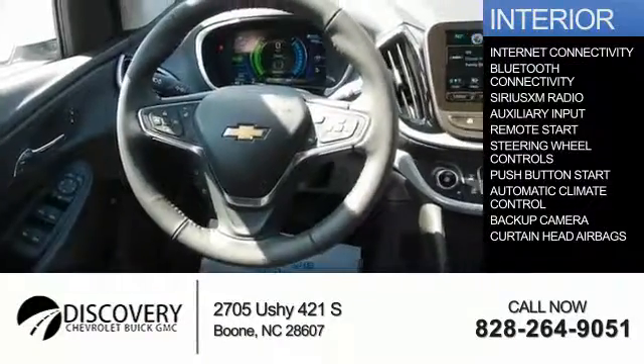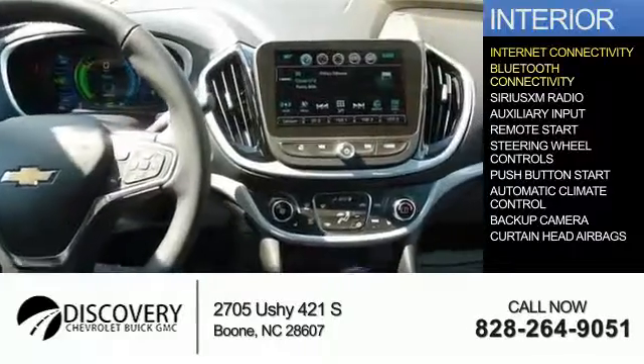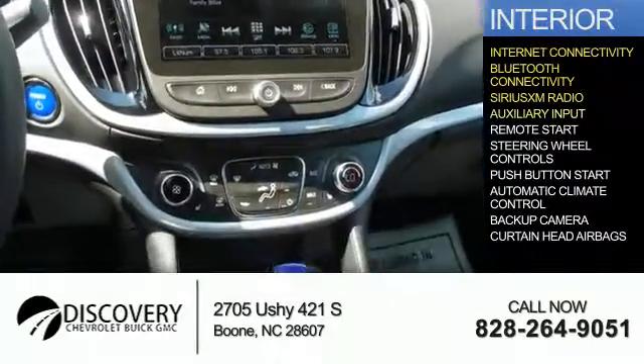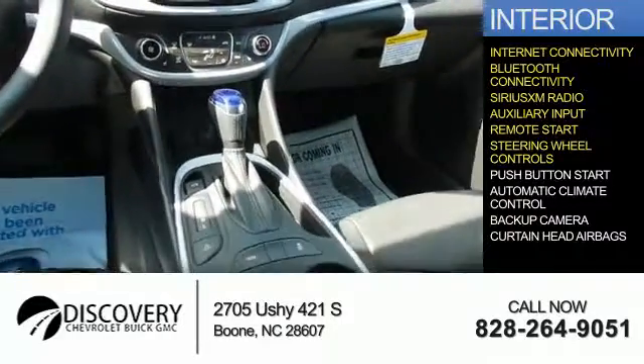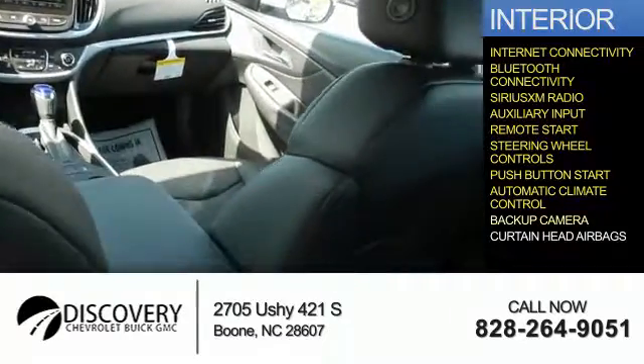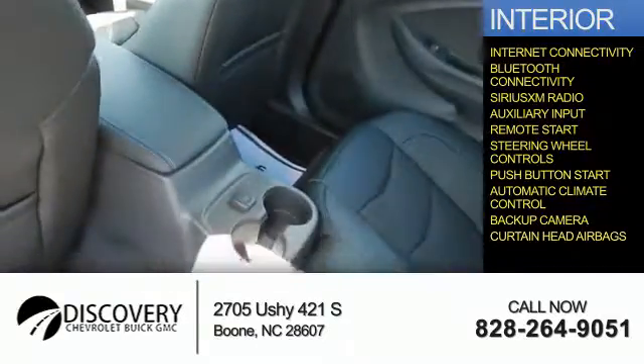Inside you'll find internet connectivity, Bluetooth connectivity, Sirius XM satellite radio, an auxiliary input, remote start, steering wheel controls, push button start, automatic climate control, a backup camera, and curtain head airbags.